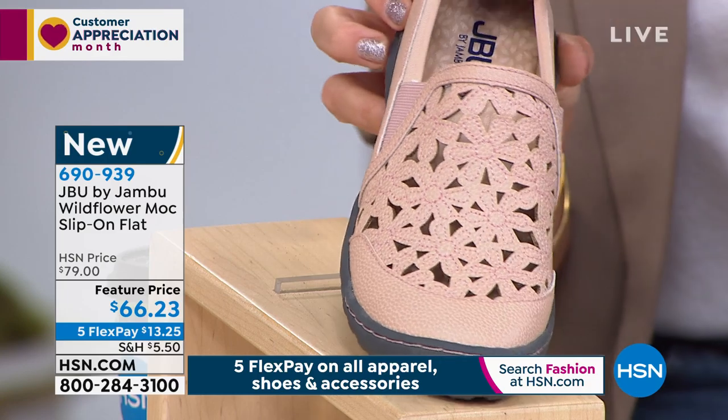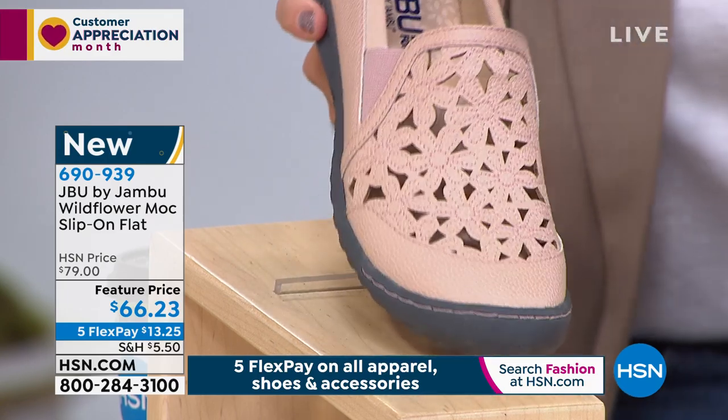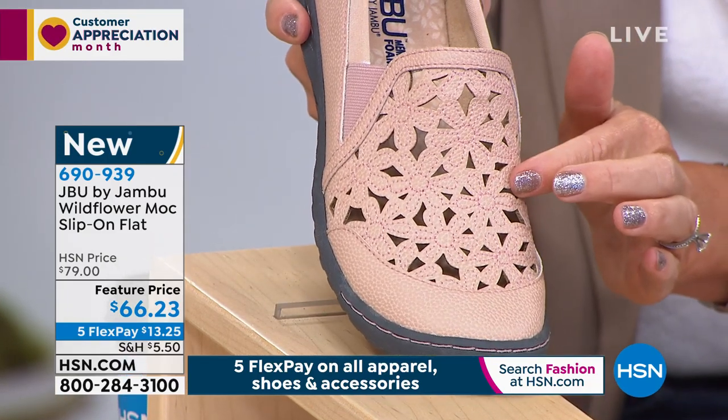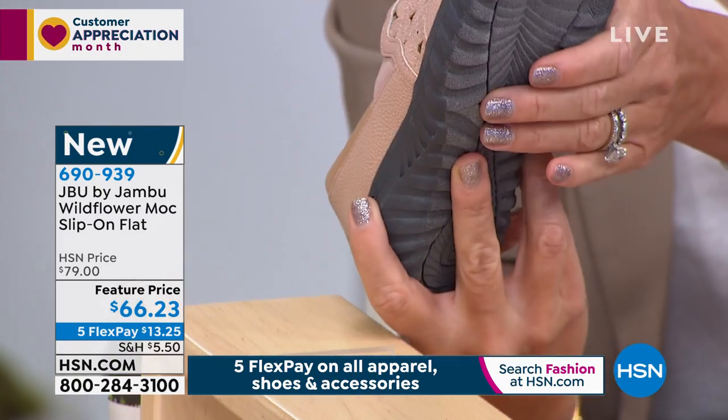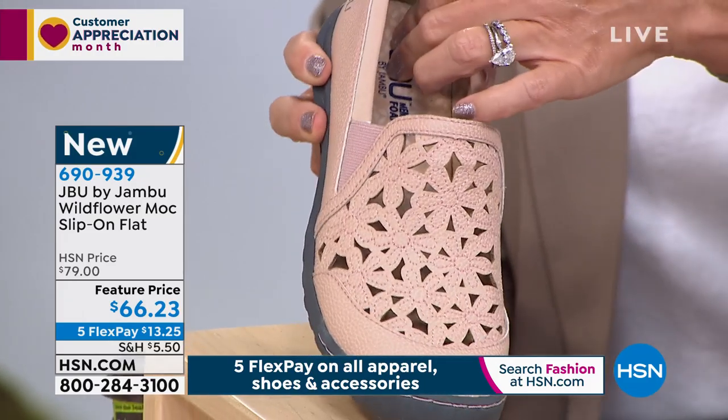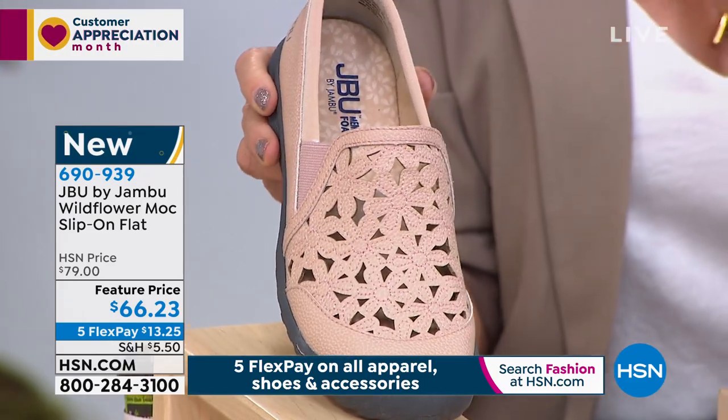I'm going to get these. I love this in that blush shade. Look at the floral detailing done on this — it's open, it looks very rich, very expensive. You've got that great traction on the bottom, and you have that beautiful cushion inside. There's the rose.